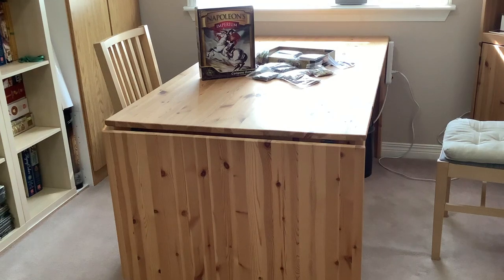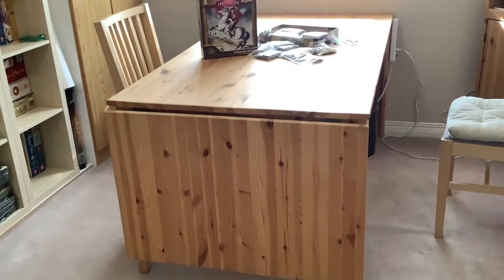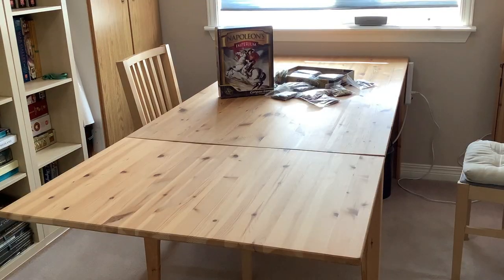I'm just going to do a long shot here of my IKEA table to show you how much room this game actually takes. Now the next shot will have the table with the flyleaf up. This will give you an idea of how much room the game actually takes. Now I'll set up the map and then you'll get an idea and we'll look at the pieces.